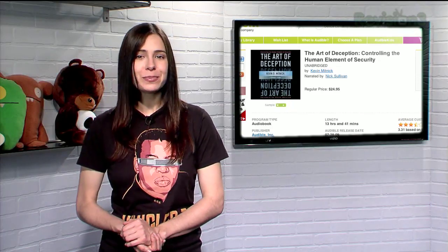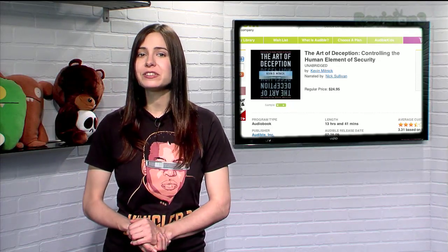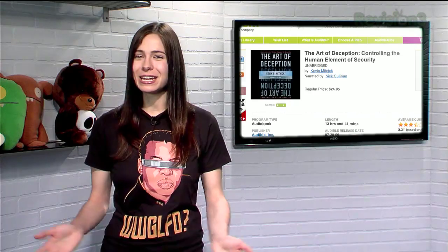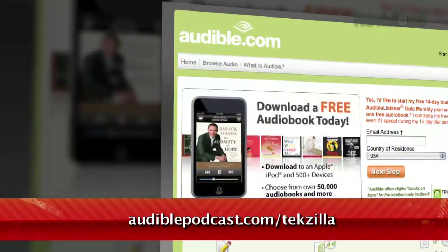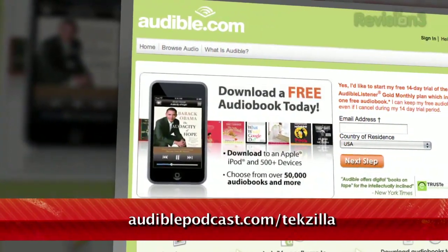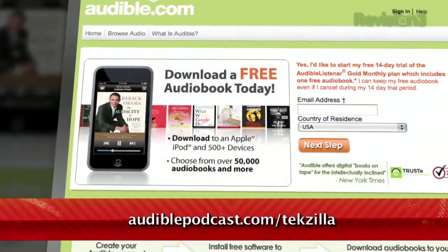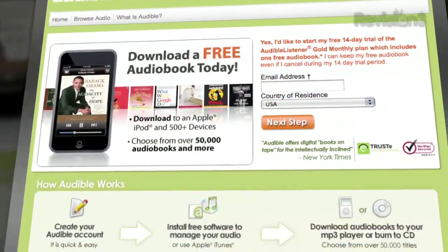Texilla fans may enjoy The Art of Deception: Controlling the Human Element of Security by Kevin Mitnick, narrated by Nick Sullivan. Want to get it for free? Just go to audiblepodcast.com/texilla to get a free audiobook download of your choice when you sign up today.